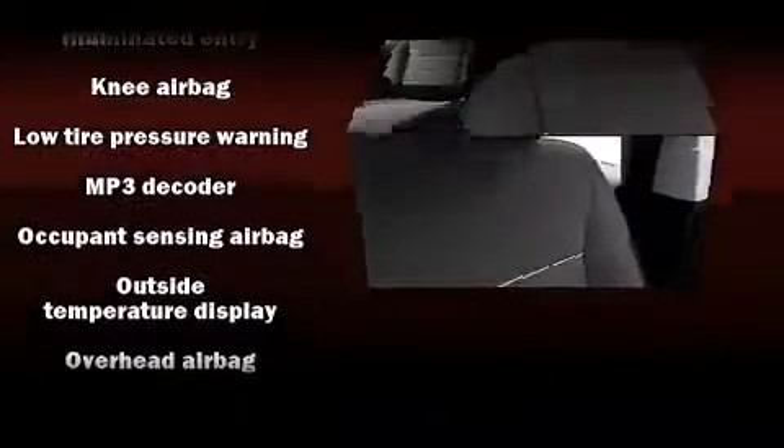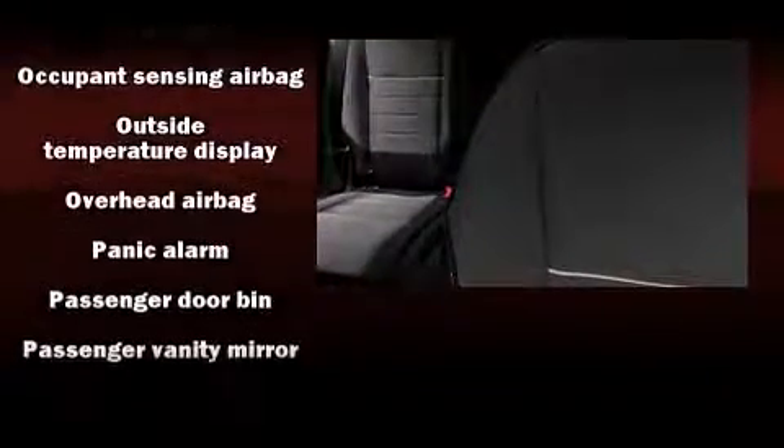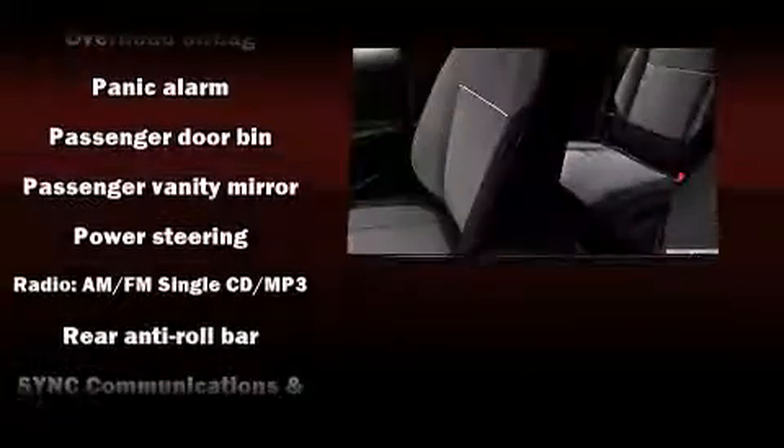The following features are included: adjustable headrests in all seating positions, front fog lights, remote keyless entry, and more.